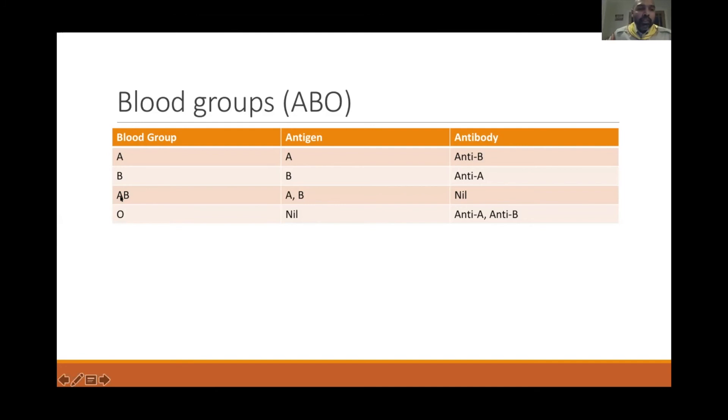A person with AB blood group has both A and B antigens and therefore has no antibodies in the blood. A person with blood group O has no antigens on the red cells but has both anti-A and anti-B in their blood.